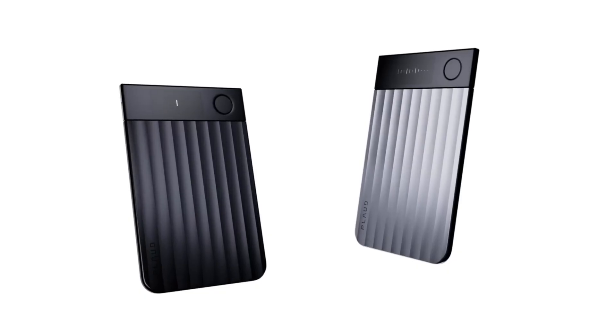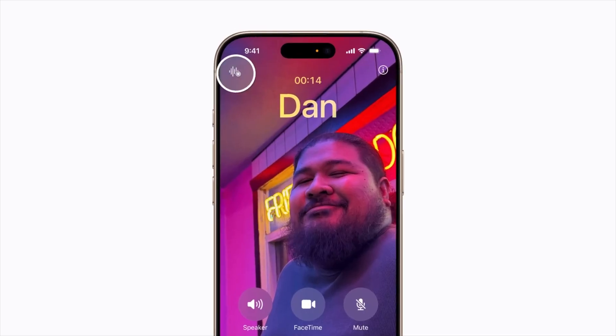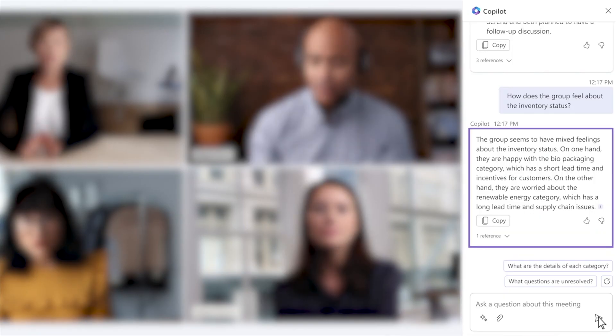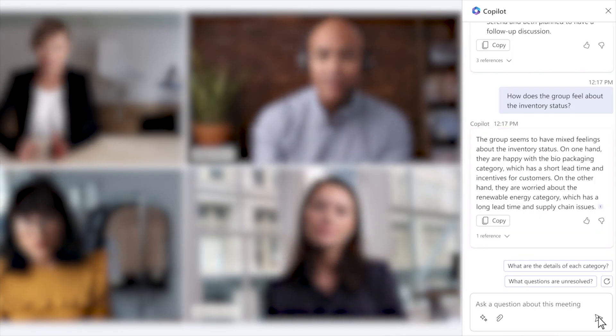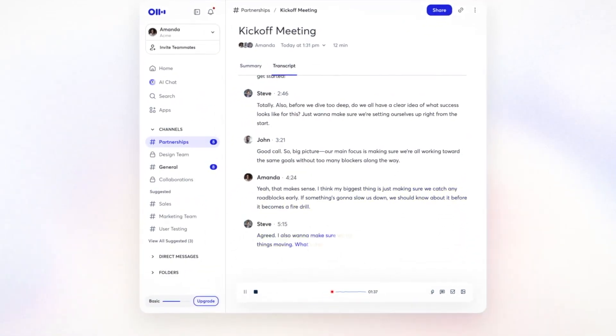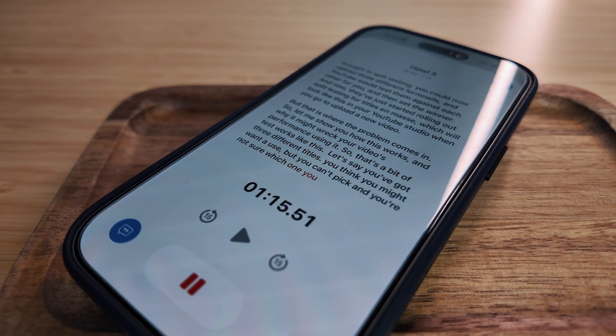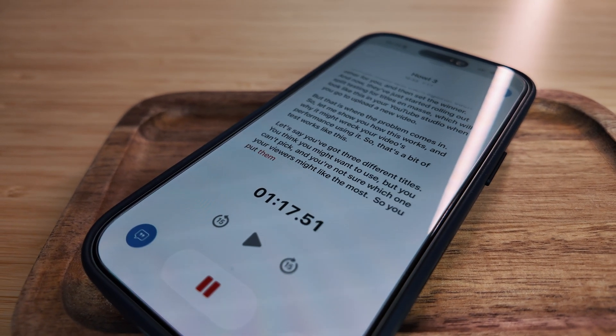Rewind a year or so ago, and the Plaud Note was the latest go-to gadget for capturing calls and meetings, but this game is moving fast. My iPhone now records and summarizes calls natively, whilst Microsoft and Zoom have AI summaries baked in, and there are other players like Otter automating it all in the background. So I wanted to see if this little physical device still has a place in a world where software does most of the heavy lifting, especially when some of the alternatives are included with software or devices you might already have.